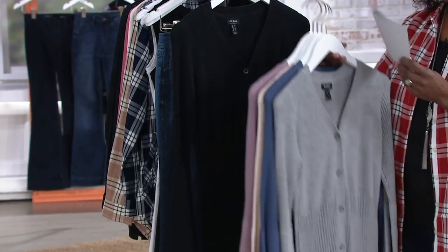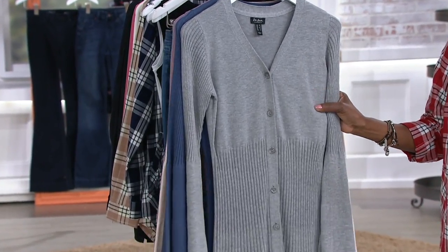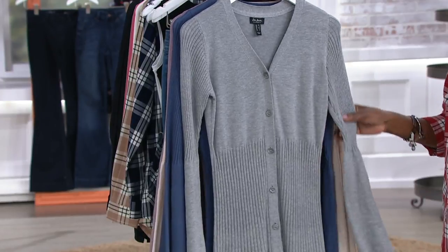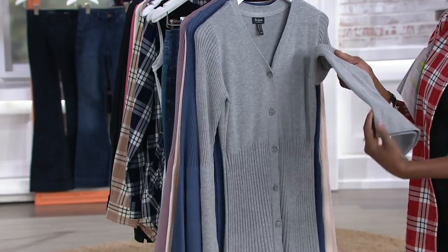And of course, we always have to offer the black because everyone loves a great black sweater. What makes this one really special first is the fabric blend — it's a 59% cotton to 41% rayon blend, which means it's a really beautiful soft sweater knit.